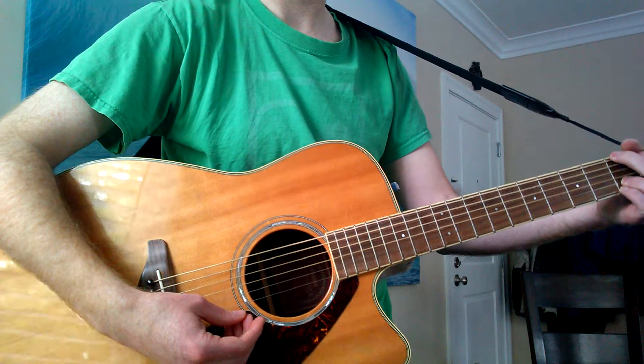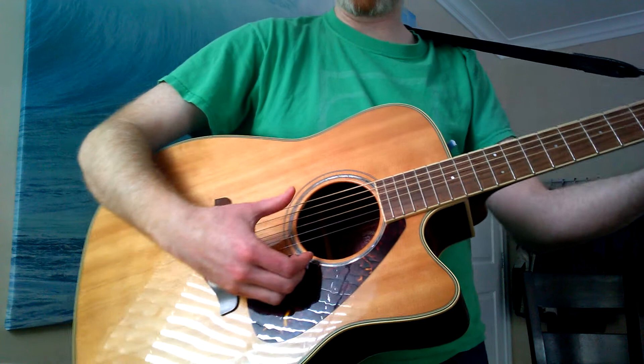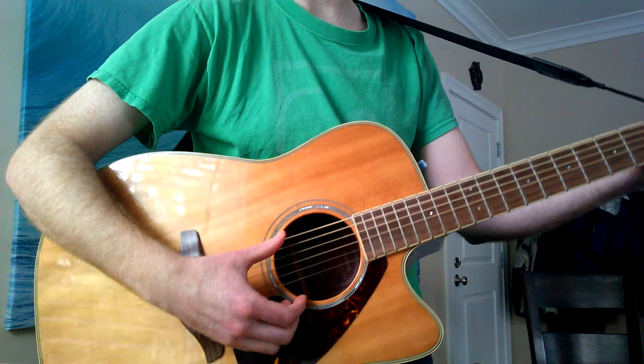I've moved on to almost exclusively electric guitar now, so I'm hoping that somebody will pick this up and bring it home and give it the use that it needs and deserves, because it's a beautiful instrument. Thanks for looking, thanks for watching.